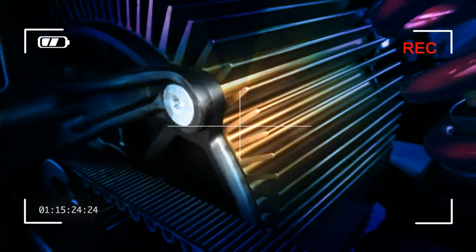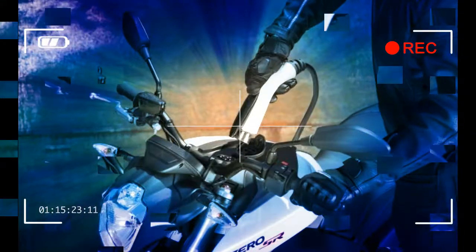The charge tank can charge the ZF 7.2 models in one hour to 95%, and drops the charge time of the ZF 14.4 models to about two hours when combined with the standard charger.